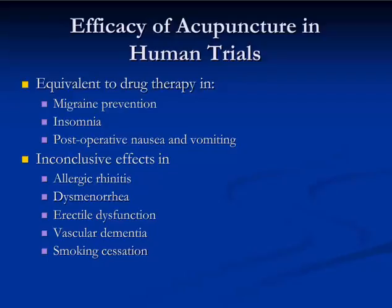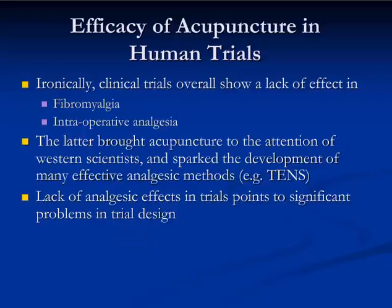Inconclusive effects were seen in systematic reviews of clinical trials relating to allergic rhinitis, dysmenorrhea, erectile dysfunction, vascular dementia, and smoking cessation. Ironically, there were some clinical trials in which no effect was seen, including fibromyalgia and intraoperative analgesia.